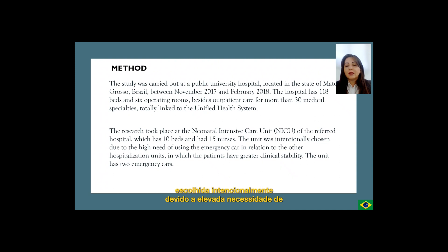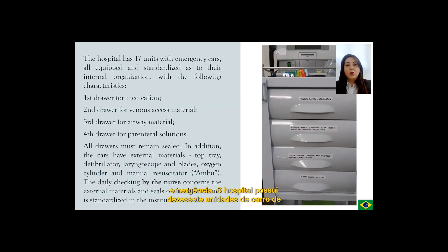The unit was intentionally chosen due to the high need of using the emergency car in relation to other hospitalization units, in which the patients have greater clinical stability. The hospital has 17 units with emergency cars, all equipped and standardized as to their internal organization. The drawers are organized as follows: 1st drawer for medication, 2nd drawer for venous access material, 3rd drawer for airway material, 4th drawer for parenteral solutions.